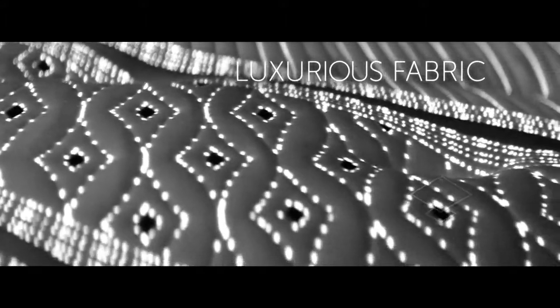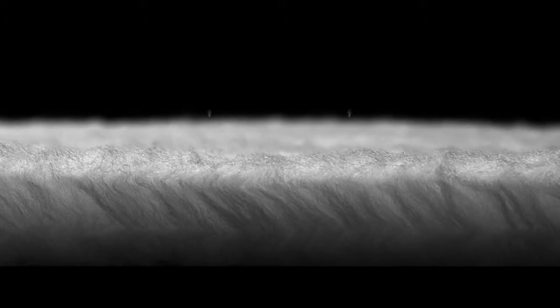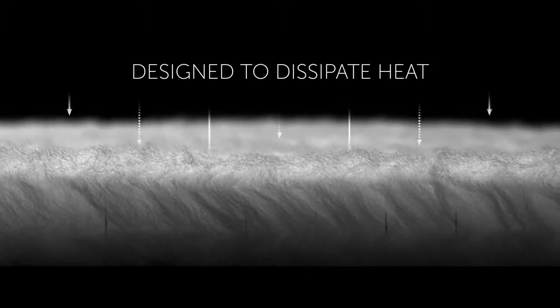Made with elegant Modell yarn, and right beneath the surface of the bed is a layer of vertically oriented tensile fibers designed to dissipate heat through the mattress. This is exclusive to Beautyrest Black.